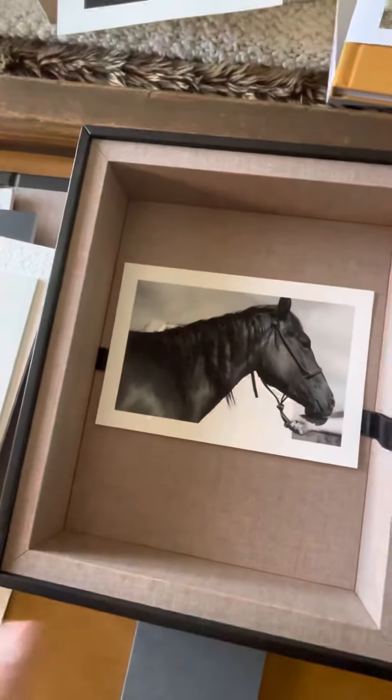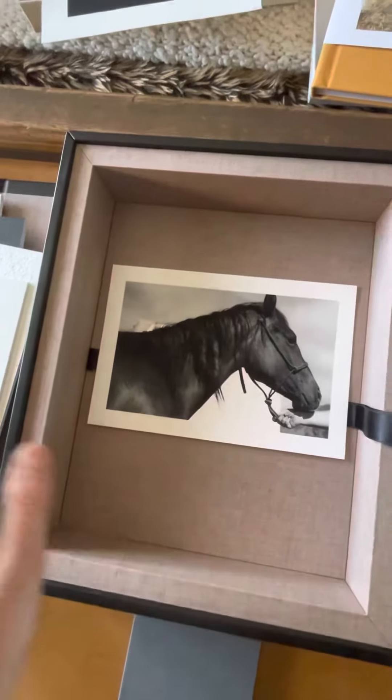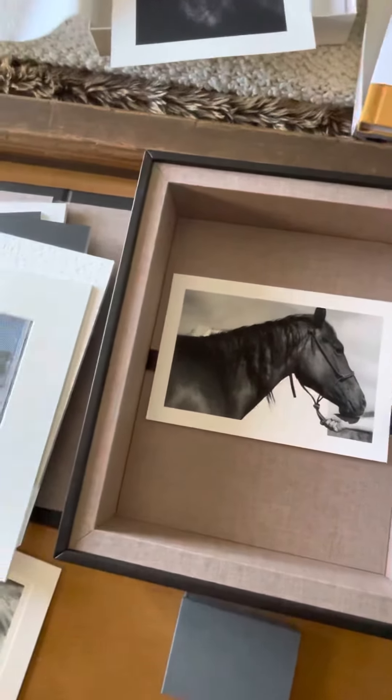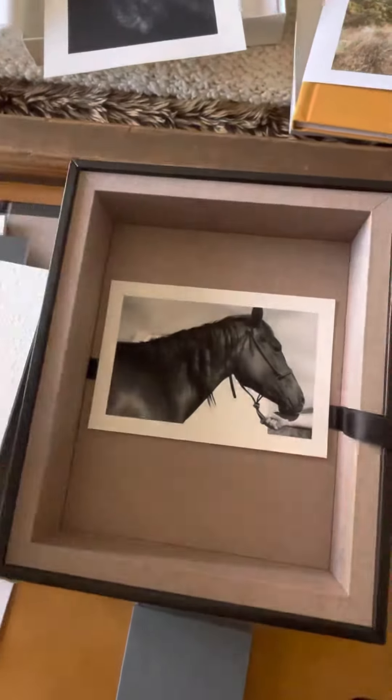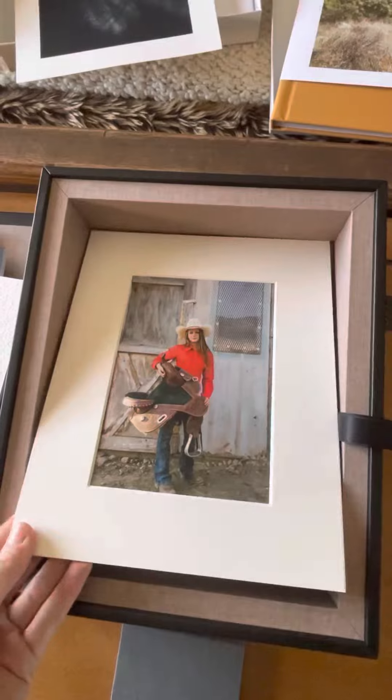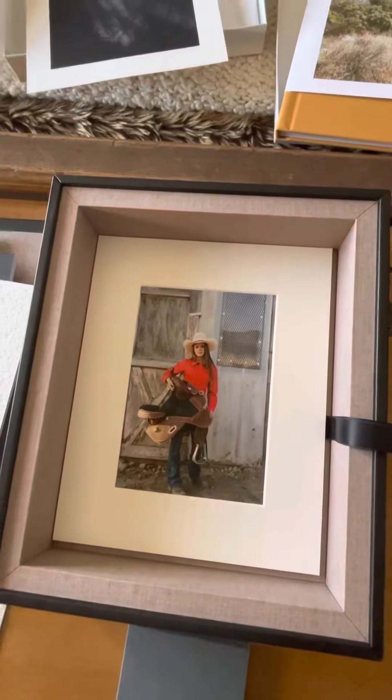This is another way you can have these keepsake boxes — just have them stored with a whole bunch of loose images. And that's just as beautiful, it's like a little treasure hunt, right? Just as beautiful as when you have kind of matted prints stored in there. Sweet. Thank you.